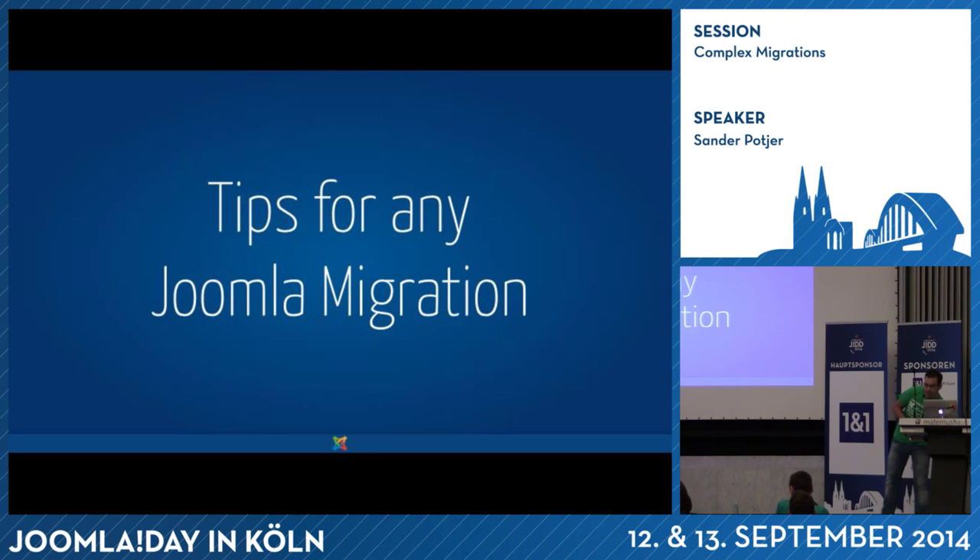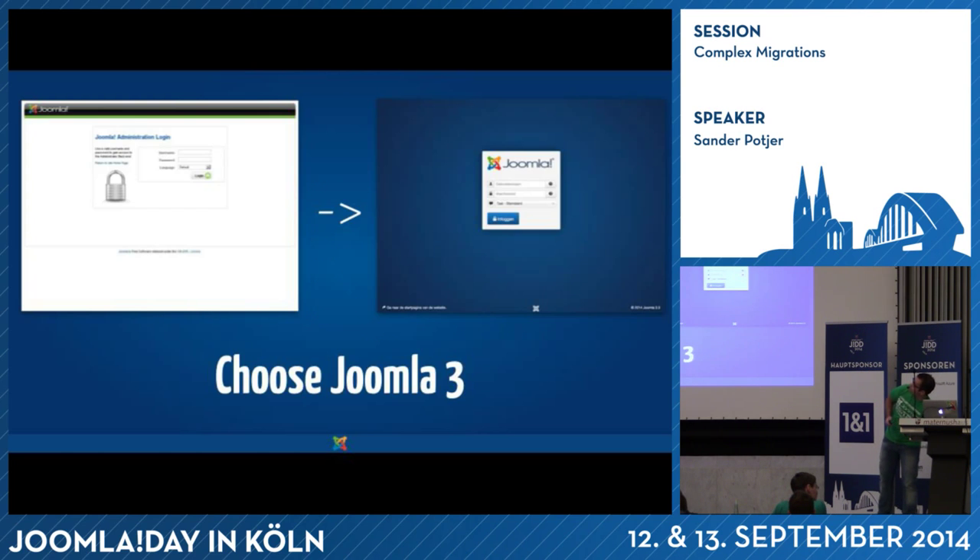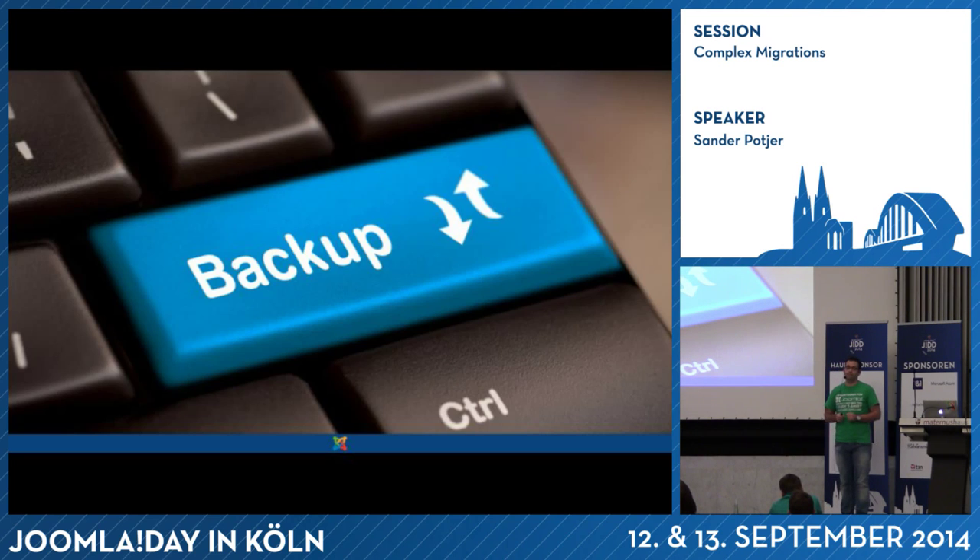So for migrations I have a couple of tips that apply to any migration. The first one: choose Joomla 3. No doubt — don't look at Joomla 2. If you have to migrate, go for 3, and for the next years you're done with it.